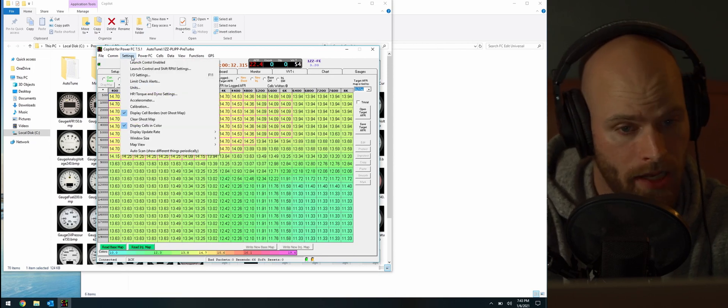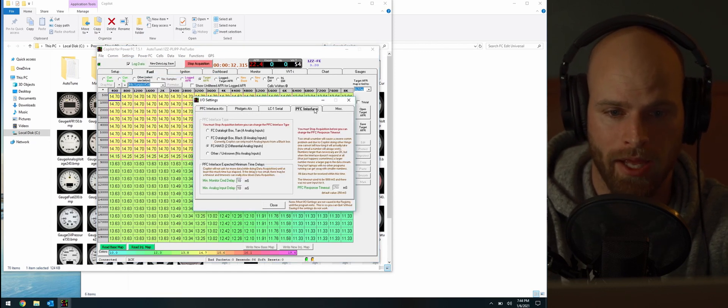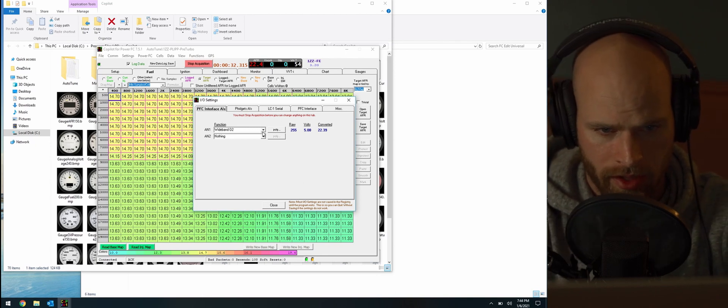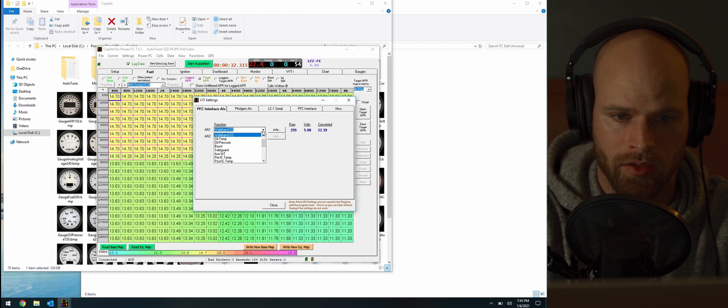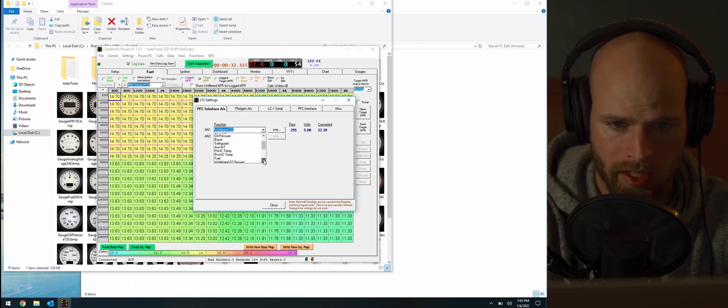Before you can do any tuning, you need to get a couple of sensors set up. Depending on what sensors you have and what interface you're using, you'll need to configure all of that. Go to Settings > I/O Settings. Once that opens, select your PFC interface — you've got the Data Logic black box, the Data Logic beige box, and the FC Hako. In my case I'm using the FC Hako. Then switch over to the PFC Interface AIs tab, where you select what the two inputs on your FC Hako are — in my case, a wideband O2.